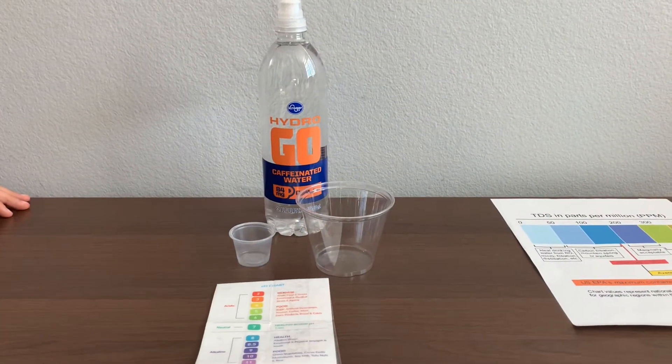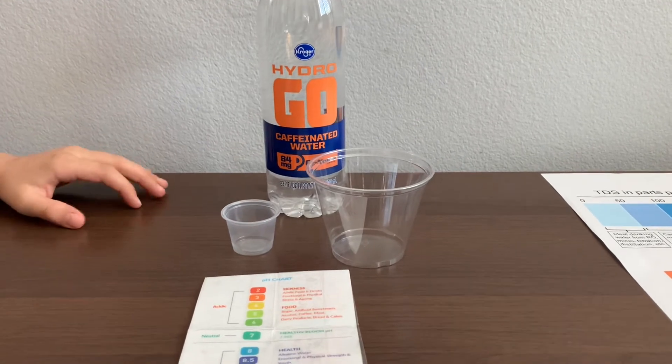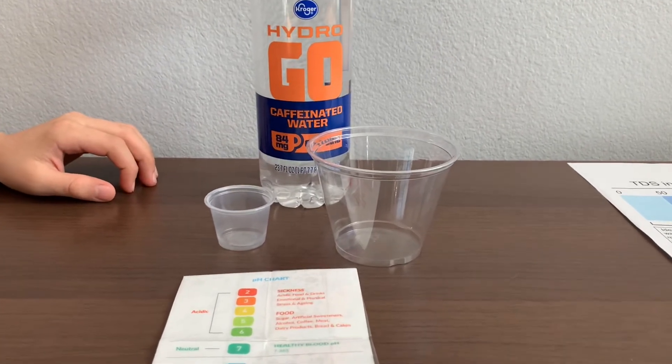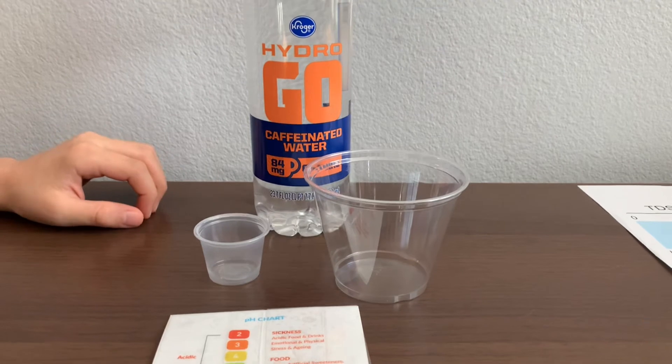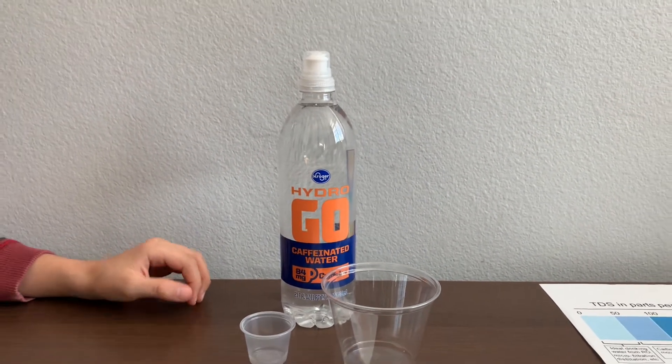This is Kroger Hydro Go purified caffeinated water, which contains 84 mg of caffeine per bottle. This water is sold at Smith's Market for $1.79. Let's test the pH and TDS levels.